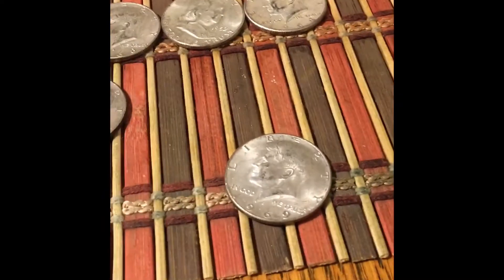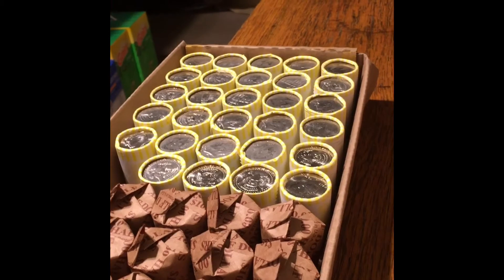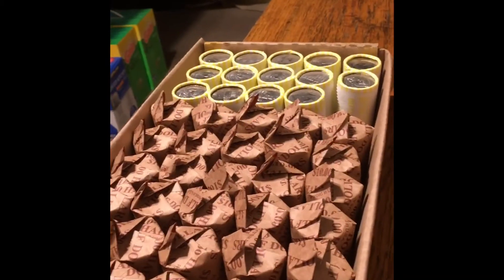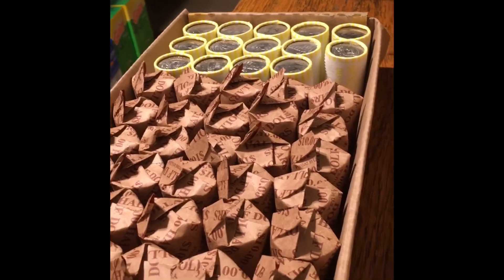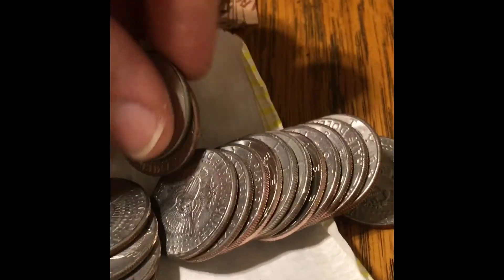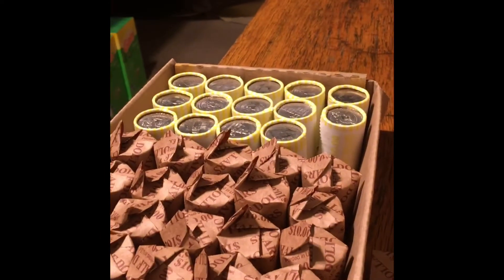Second silver of the eighth box, 36th roll — another 40 percenter. I haven't looked at it but the edge is showing 40 percent. 1969! I have 14 rolls left and I'm done with the eight-box hunt.